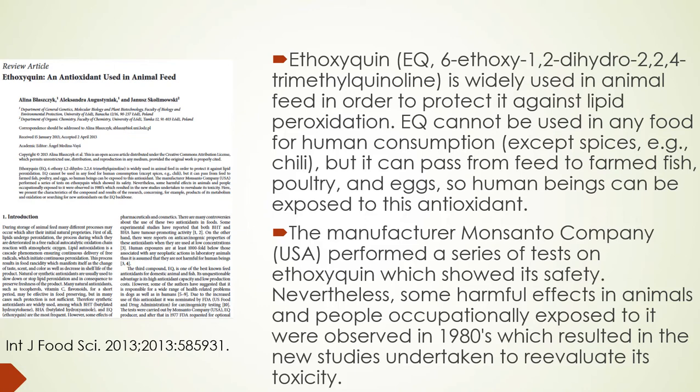Just so you understand: this showed up in an animal feed at my farm and it is permissible to use Ethoxyquin in animal feed. However, it is not allowed to be used in anything geared toward human consumption, with the exception of spices and chili. But interestingly, it can pass from the feed of animals — whether that be poultry or through egg production — over to humans. So there is a direct transmission route. The average consumer would have no way of knowing this, and many things are not being disclosed the way they should be.